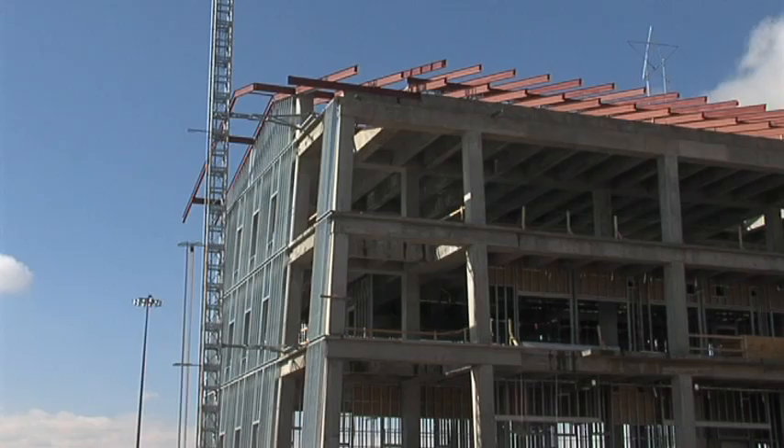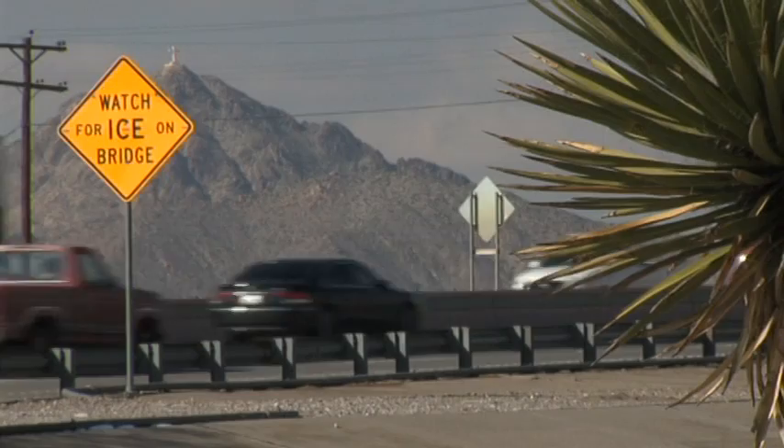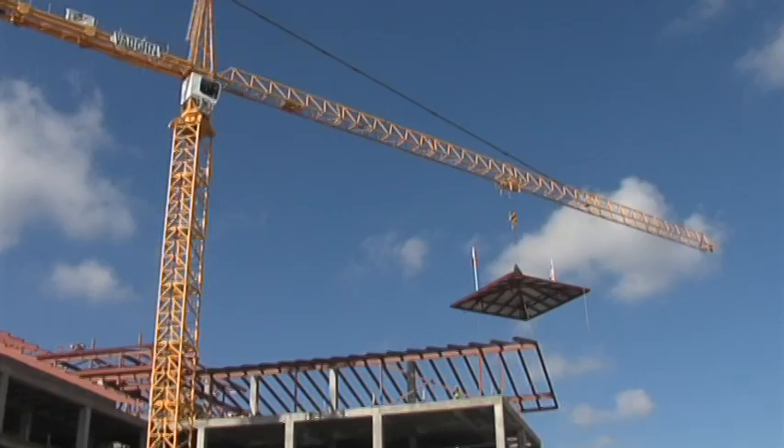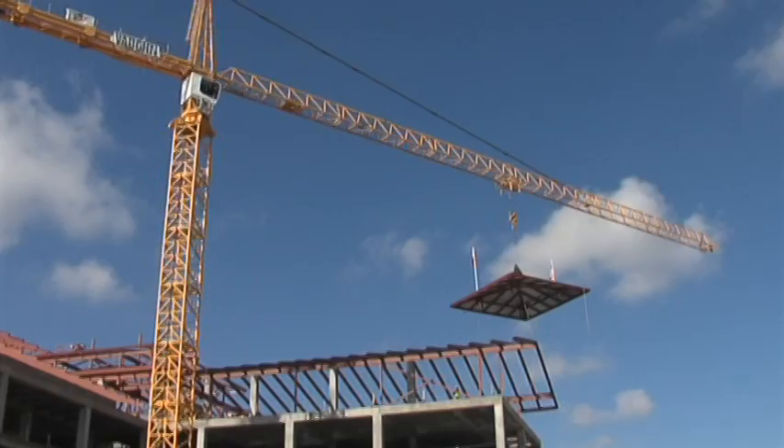One of the special dimensions of this building really is the fact that it places UTEP's distinctive face on Interstate 10. So as people drive by they're going to see the beauty of our architecture, and I hope that that's going to communicate to them the quality of this campus. I think it'll attract quite a bit of attention, so we're excited about that.